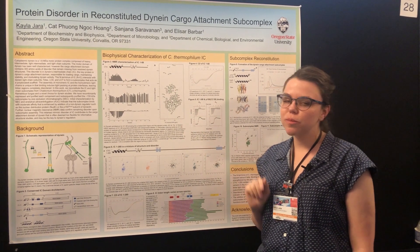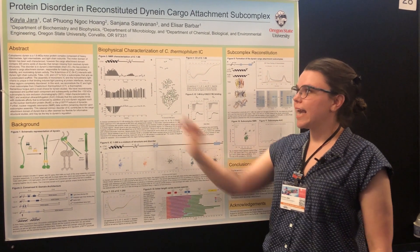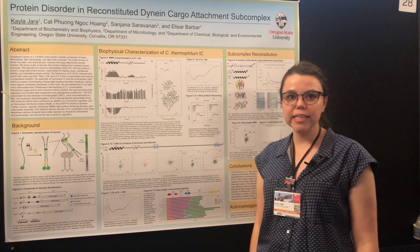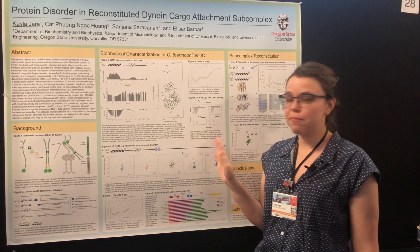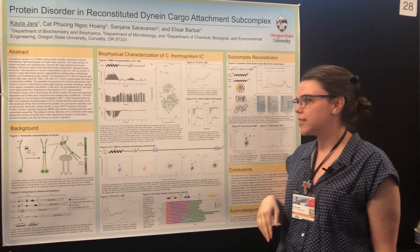We see that in Chaetomium thermophilum, which is a fungus, binding is enhanced when this weaker second helix is present. In various species that helix is either strong or weak, and at least in Chaetomium thermophilum it's very important that that second helix is there. We see a dramatic change in binding to at least p150glued in this case.